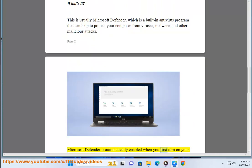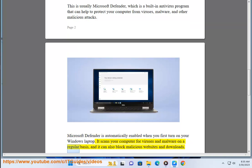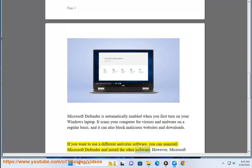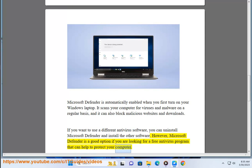Microsoft Defender is automatically enabled when you first turn on your Windows laptop. It scans your computer for viruses and malware on a regular basis, and it can also block malicious websites and downloads. If you want to use different antivirus software, you can uninstall Microsoft Defender and install the other software. However, Microsoft Defender is a good option if you are looking for a free antivirus program to help protect your computer.